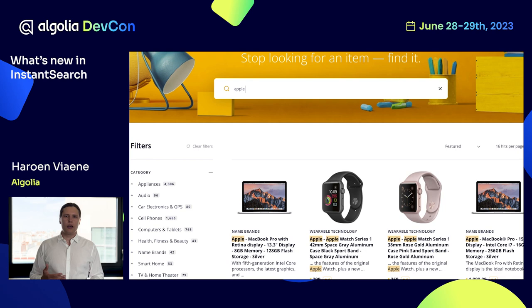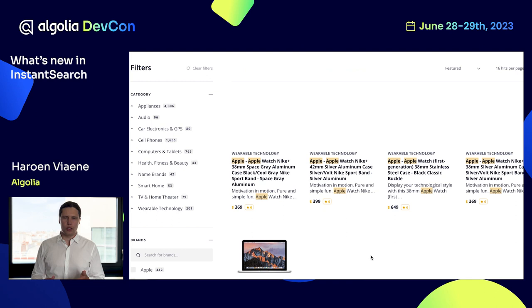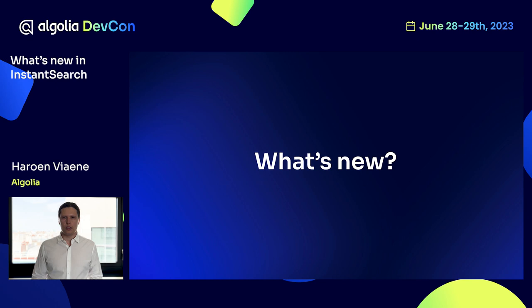What do I mean by those building blocks? You have, for example, the search box to set the query, the hits to display the results, then the filters to refine those results instantly, as well as pagination to find the results. So let's talk about what's new in Instant Search.